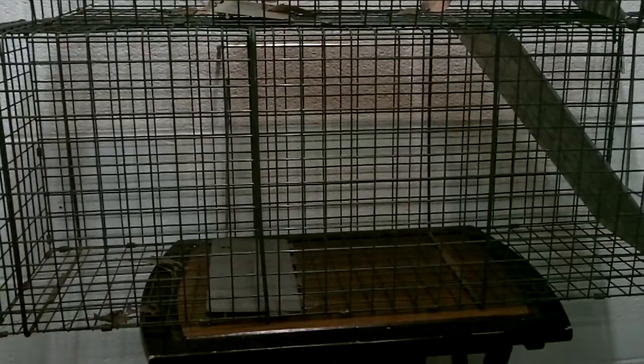Welcome to Guns N' Gears Network, everyone. I wanted to bring you a little video this afternoon about food procurement in a survival situation.